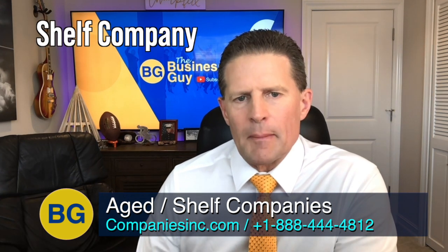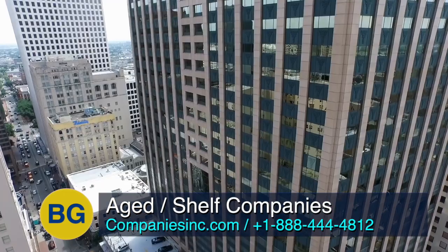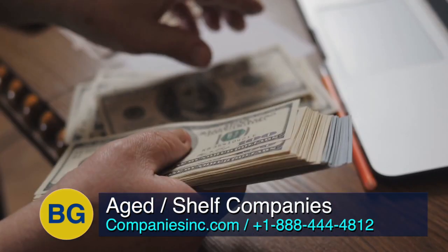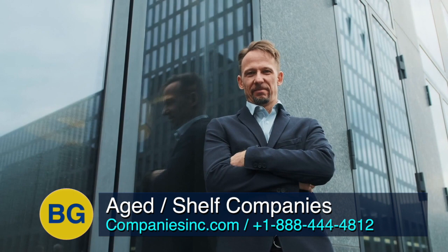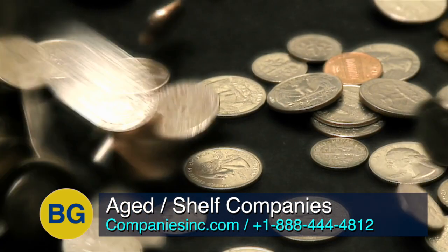So what is a shelf company? A shelf company, also called an aged company or ready-made company, is a corporation, LLC, or similar entity that was filed on a prior date. So let's say a company was filed 10 years ago — you can buy it and then you will own a 10-year-old company. Like antique furniture, fine wine, collectible coins, or vintage automobiles, its value can increase with age.